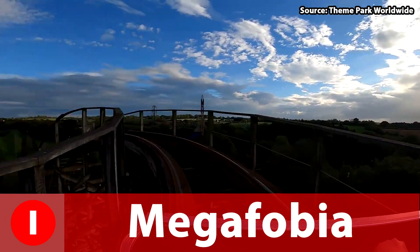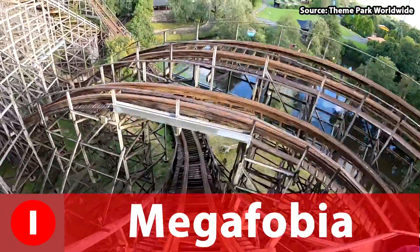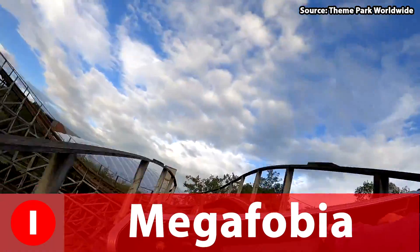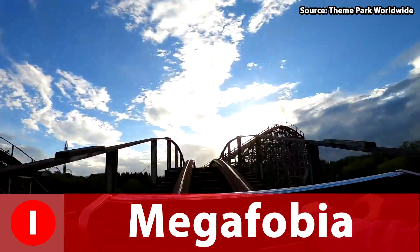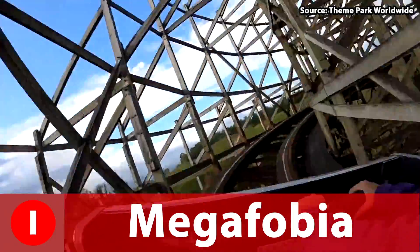This ride isn't just awesome on the ride itself but also off it — when it's a nice sunny day at Oakwood the skyline looks really nice with Megaphobia sat in the middle. When you go up the lift hill you can get some great views of the park too. All around this ride has it all, so if you are ever in Wales and want to experience an amazing woody, I definitely recommend heading on to Megaphobia.